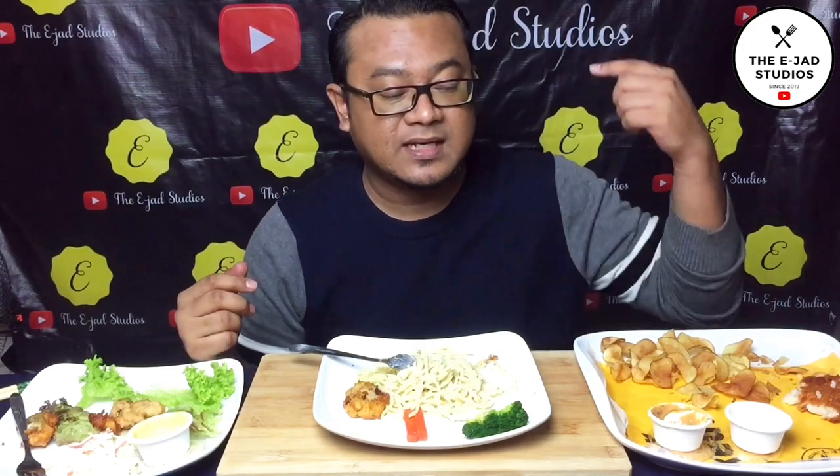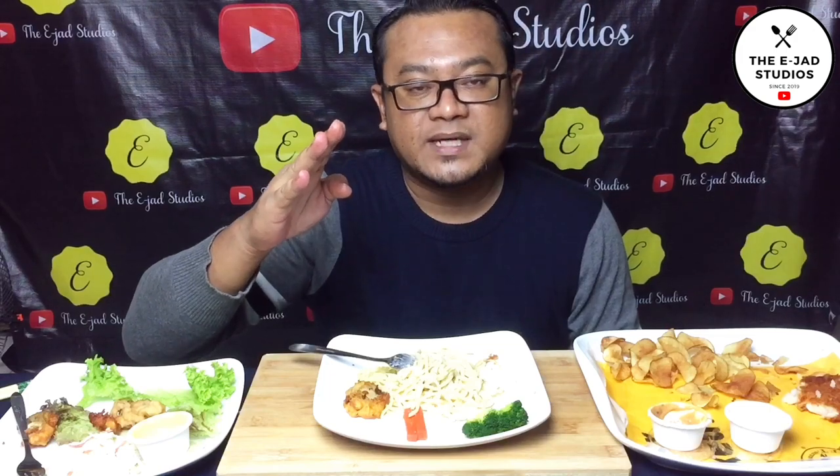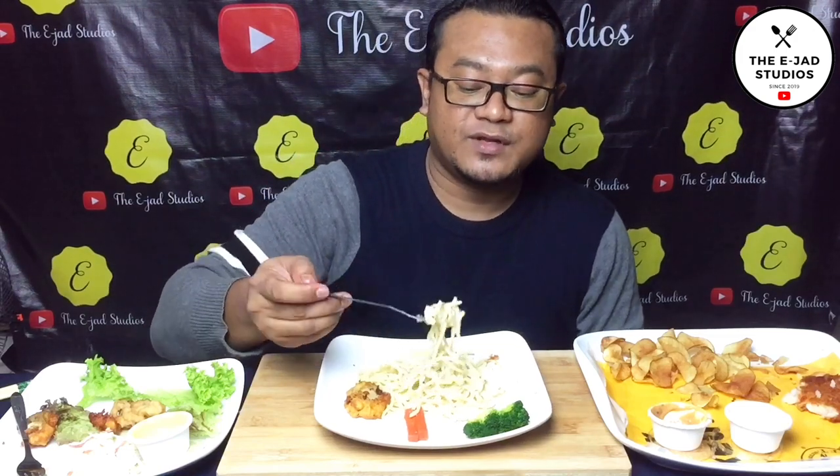Okay guys, I think that's all I want to share with you for this video. To anyone who hasn't subscribed to my channel yet, don't forget to subscribe and click the bell button on the right. Anyway guys, the menus at The Manhattan Fish Market are memang terbaik (absolutely the best). That's all for now guys, thank you very much. See you guys in the next video!